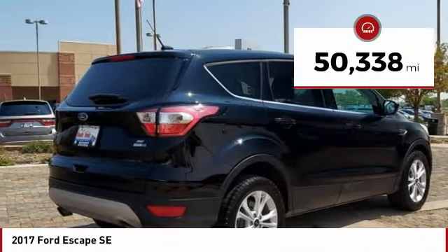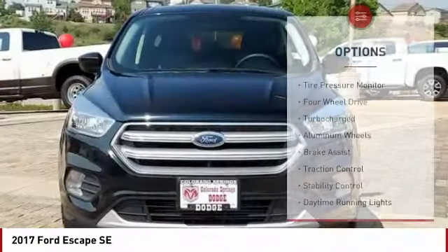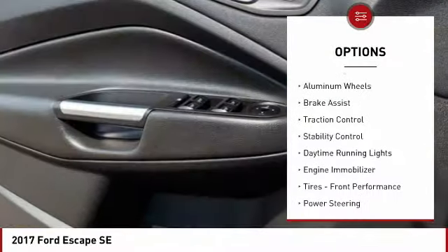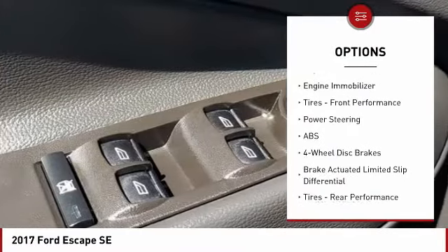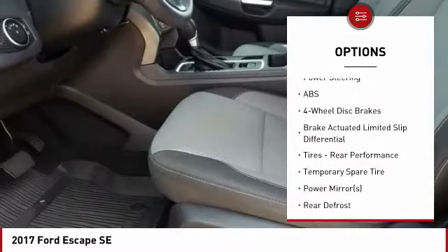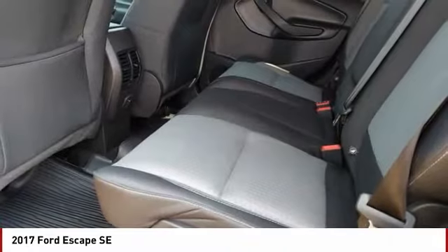This vehicle has less than 55,000 miles. Here are some of this vehicle's great options: tire pressure monitor, four-wheel drive, turbocharged, aluminum wheels, brake assist, traction control, stability control, daytime running lights, engine immobilizer, tires, front performance.